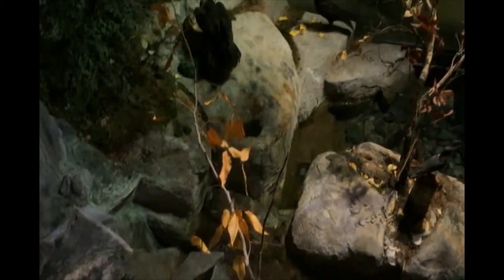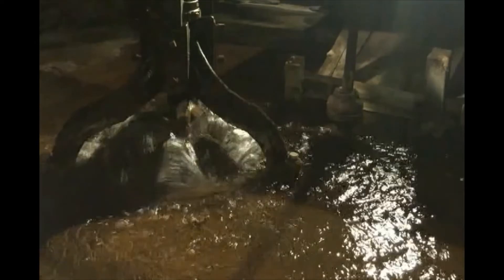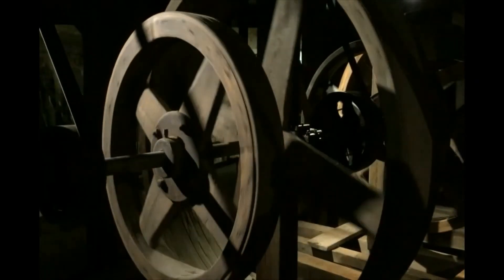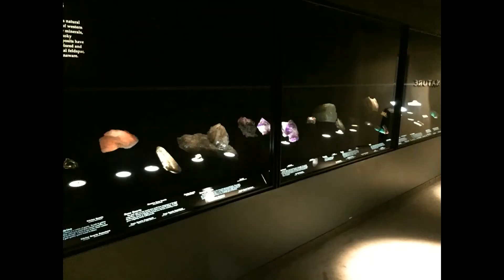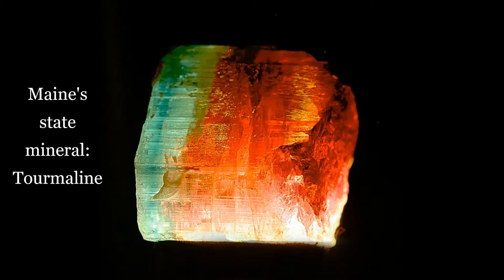And plentiful rivers that we can enjoy but also harness for power in early mills and factories, as well as for electricity today. We will also take a peek at our Maine Gems exhibit to look at beautiful mineral specimens including Maine's state mineral, tourmaline.